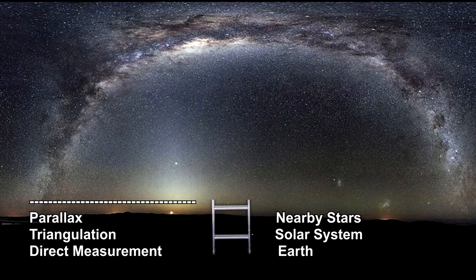Direct measurements, triangulation, and parallax took us across Earth, the solar system, and nearby stars.